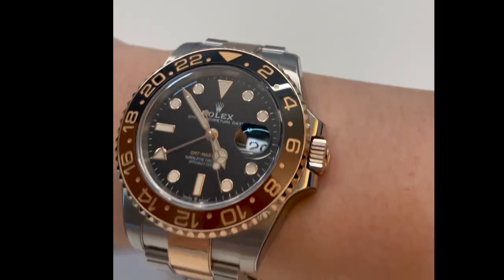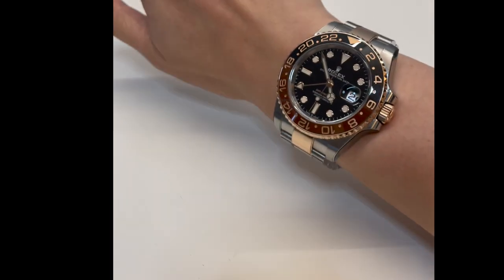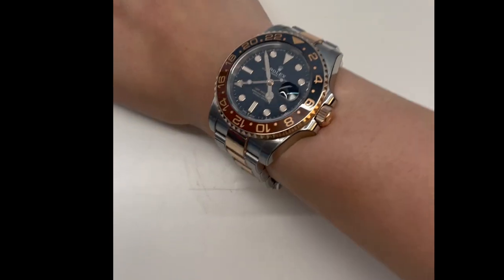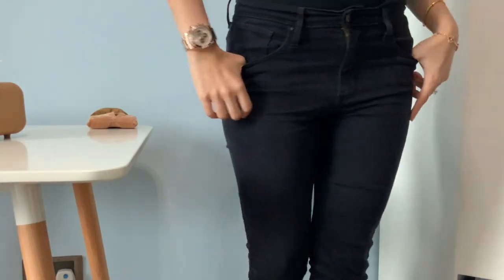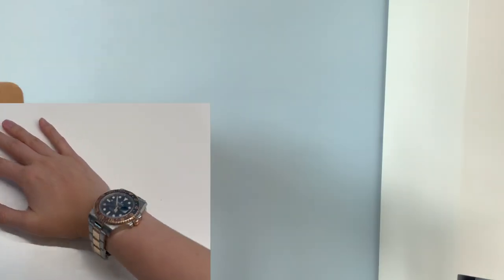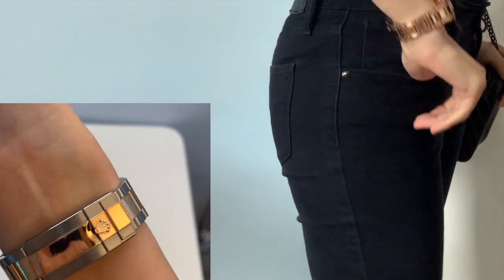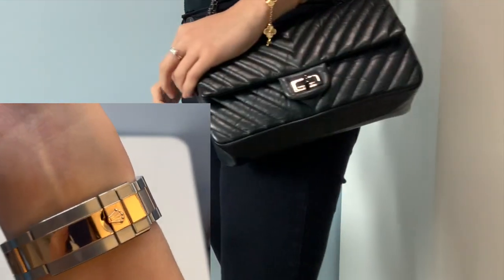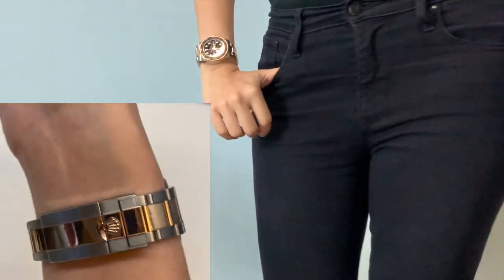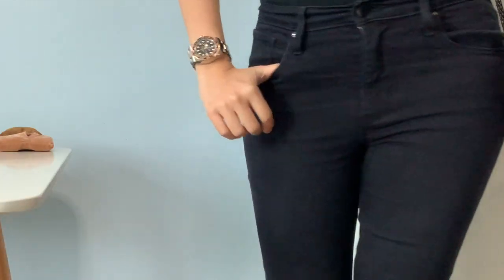Best of all, it has a date window, unlike the Daytona. If you value a tool watch, although not as robust as a Submariner — which has all brushed stainless steel links — the Root Beer is a close second and much more interesting than the Pepsi. The updated caliber 3285 is also very useful, giving you a 70-hour power reserve, certainly a must if you have a large watch collection. For those who might not have as big a budget for the Daytona, the Root Beer is definitely relatively inexpensive.